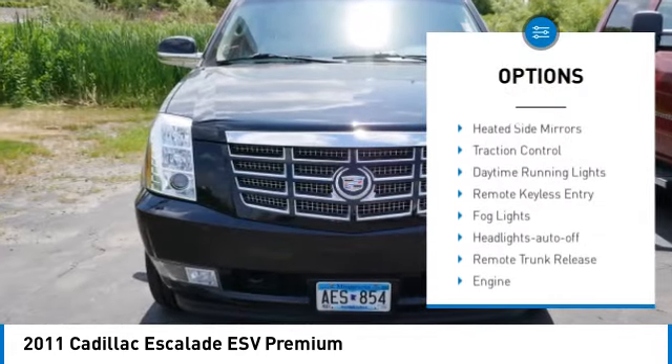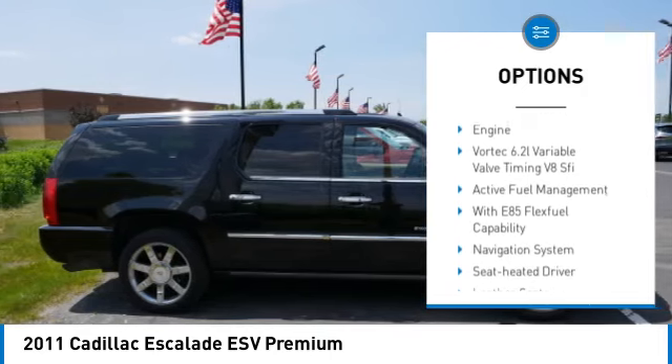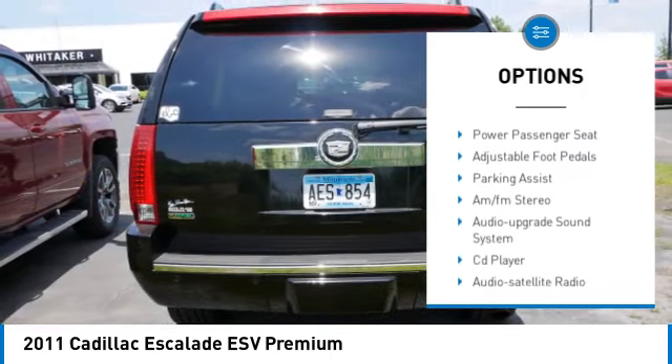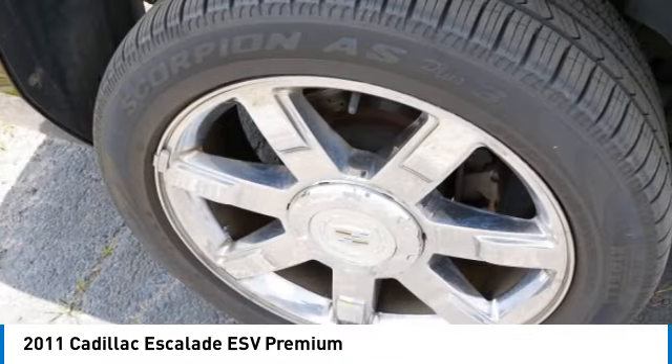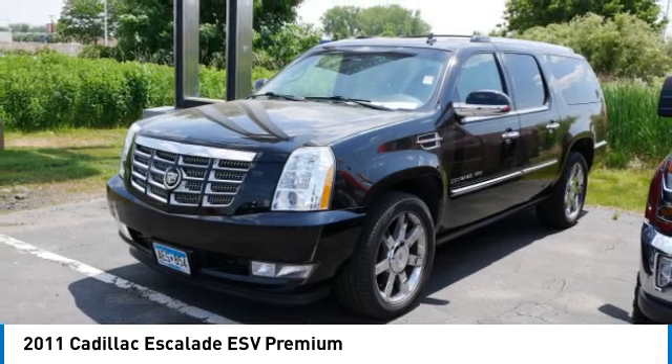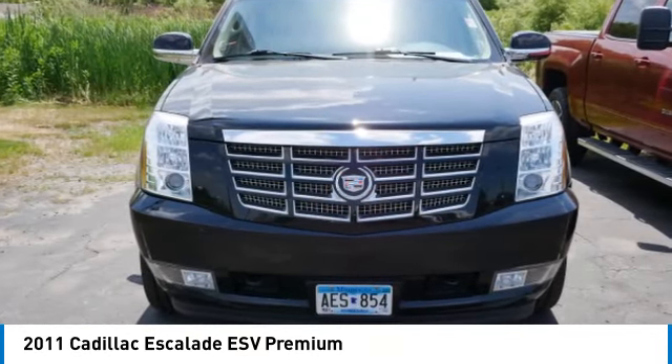Towing package, all-wheel drive, running boards, heated side mirrors, traction control, daytime running lights, remote keyless entry, fog lights, auto off headlights, remote trunk release. Your new ride is just a phone call away.